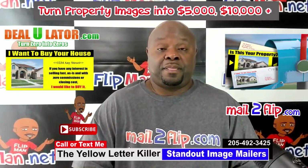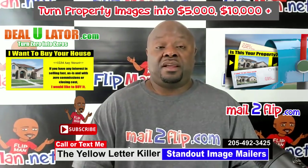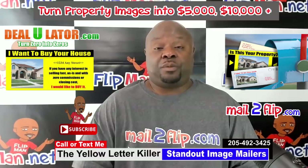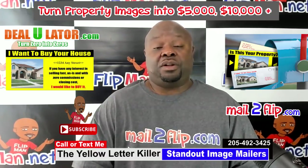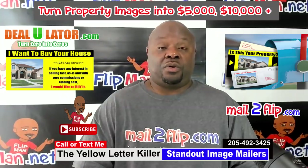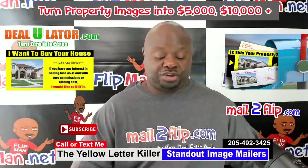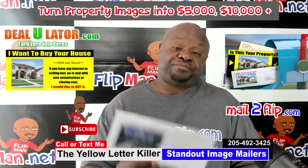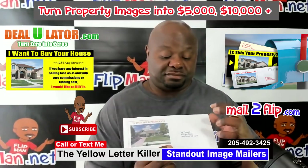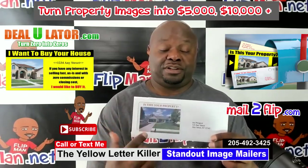In order to take advantage of that, simply go to mailtoflip.com — it should be on the screen here. Submit your name, email, and phone number, and you'll receive a return text with the actual promotional code that gives you 10% off your first order for printing. This is an actual envelope — look, there's an actual picture of the property right here with the message.